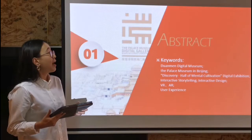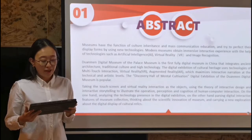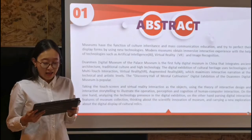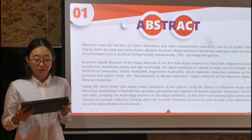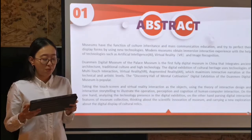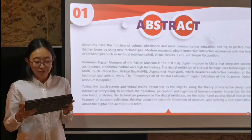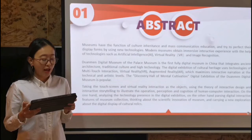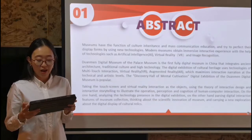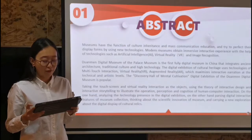The first part is the abstract. Museums have the function of cultural inheritance and mass communication education, and try to perfect their display forms by using new technologies. Modern museums add user interaction to ordinary exhibitions and obtain immersive interactive experience with the help of technologies. Zhuang Len Digital Museum of the Palace Museum is the first fully digital museum in China, and uses technologies of multi-touch interaction, VR, and AR. The Discovery Hall of Mental Cultivation digital exhibition is very popular.